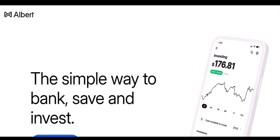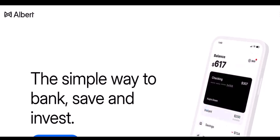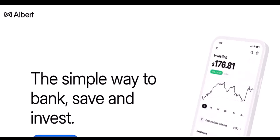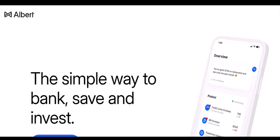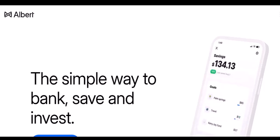Account type. Albert offers different account types, not all of which allow withdrawals. Their free account, for instance, focuses on managing your existing funds and might not let you directly withdraw cash. You might need to upgrade to a premium plan for that privilege.